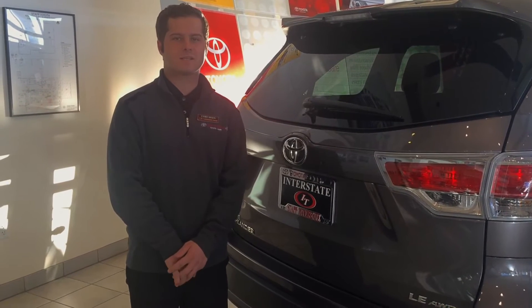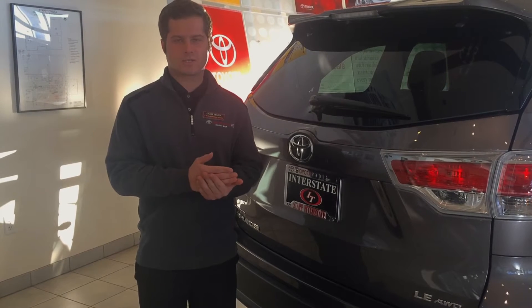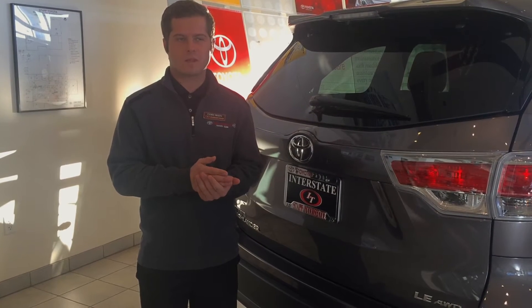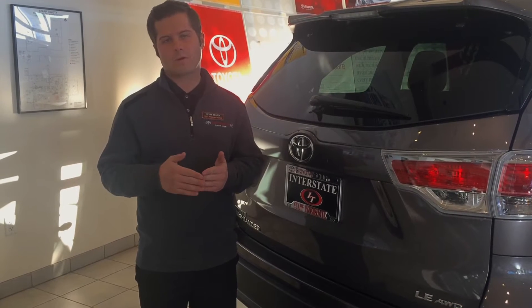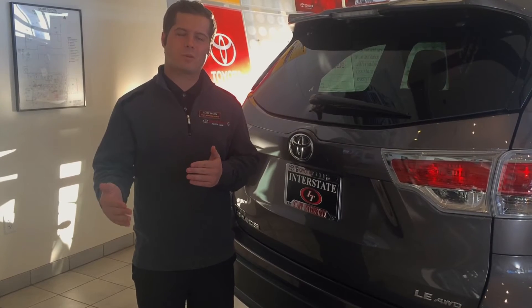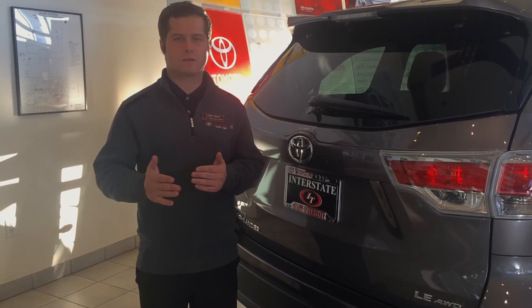Toyota Safety Sense is a pre-collision system. A pre-collision system has a pedestrian detection system that will allow the vehicle to make an evasive maneuver or stop before you're coming up to a vehicle or to a person, to help keep front-end collisions less.